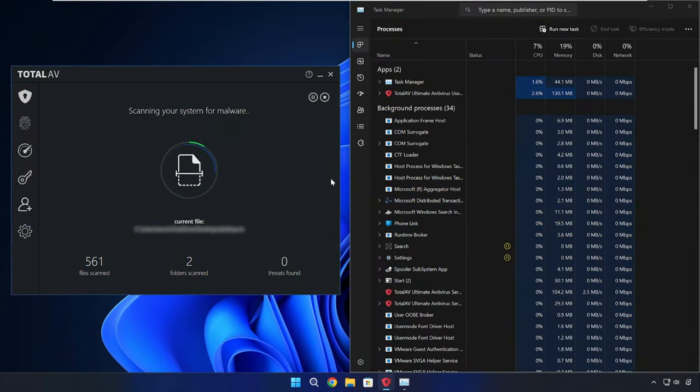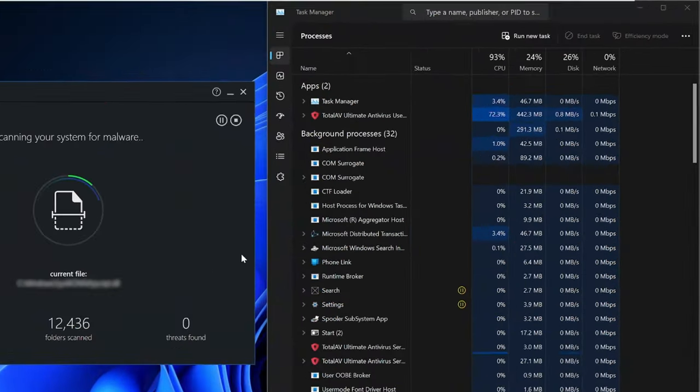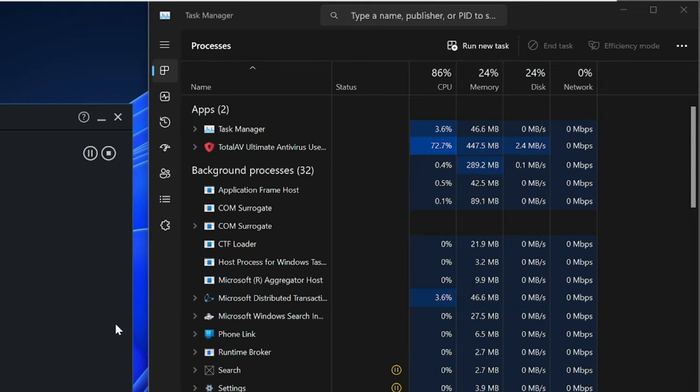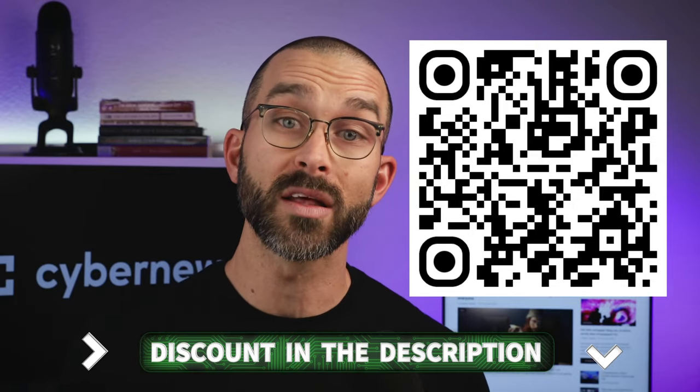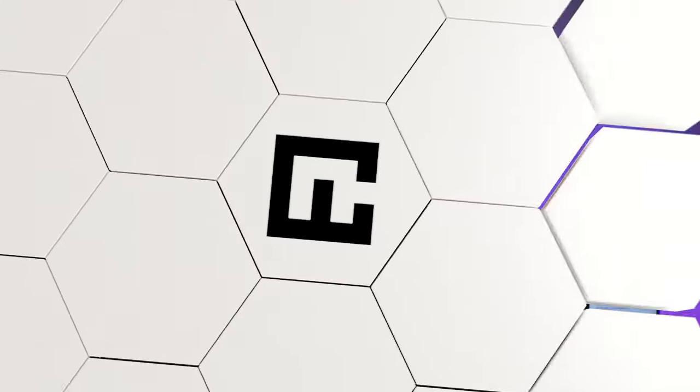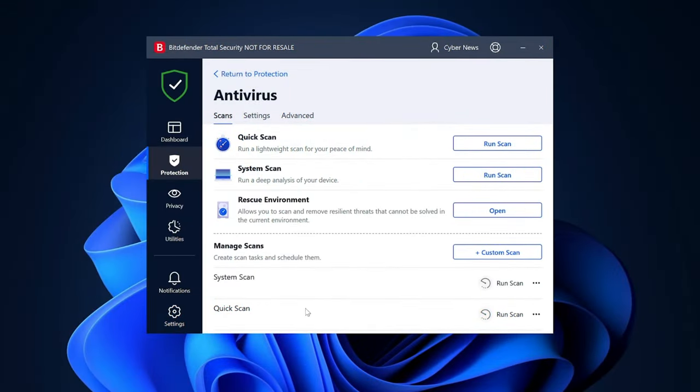Now, the full scan works quite well, but there are other scan options as well. Beyond those, I stumbled on several noteworthy security features — one of those is Advanced Threat Defense.